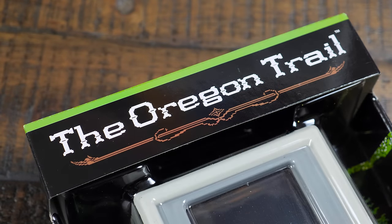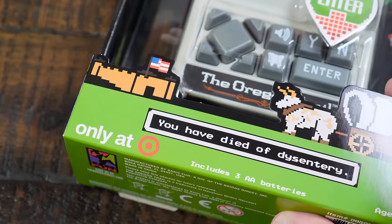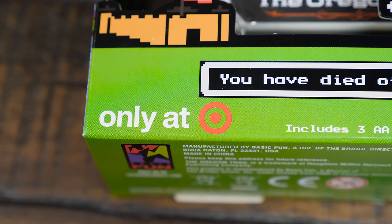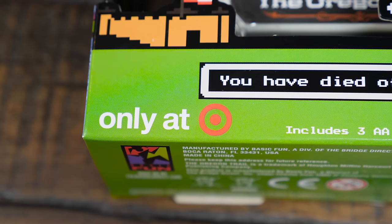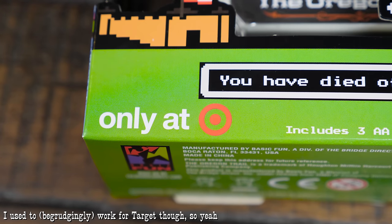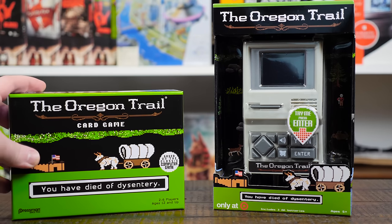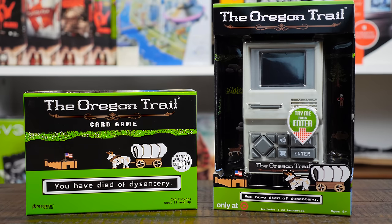I'm always fascinated by dedicated handhelds. I loved getting those Tiger Electronics things back in the day even though they pretty much all sucked, but this is thankfully a lot better than that. Somewhat annoyingly it is exclusive to Target stores in the USA, at least as I'm recording this video. And no, this is not sponsored — they didn't send it to me, I didn't get it for free. I just saw it on the shelf and bought it because it looked cool.